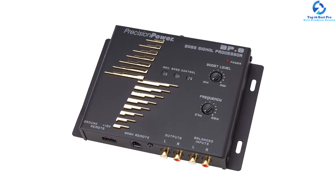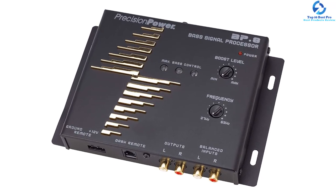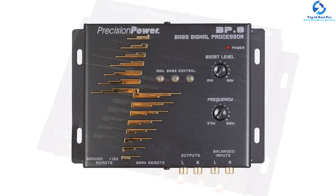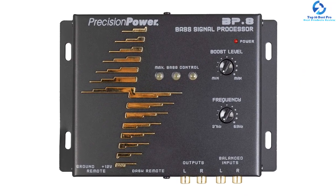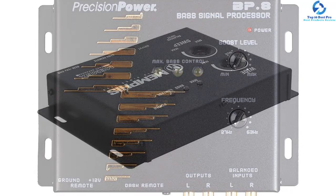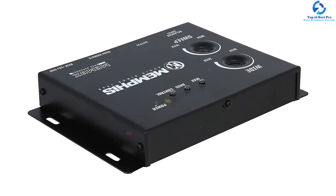Another feature that makes this digital bass reconstruction processor unique is the fact that it comes with noise-rejecting and balanced RCA inputs. Apart from that, the device comes with a remote control that is mounted on the dashboard of the car. This will allow you to easily adjust the master gain and subsonic filter. Even better, it comes with a manufacturer's one-year warranty.